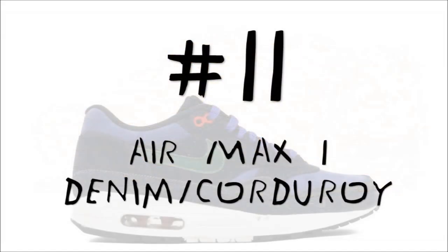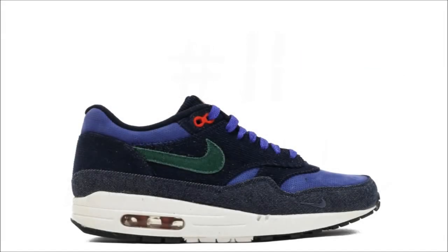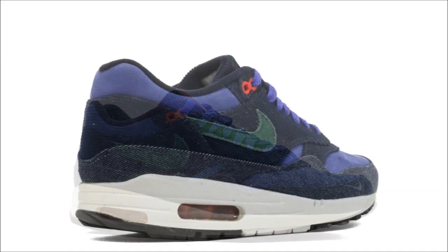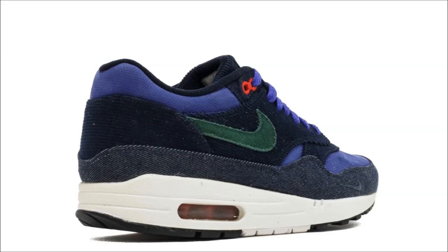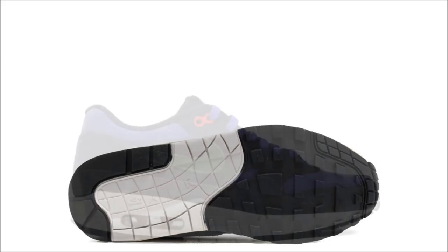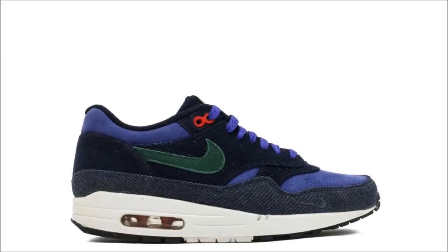For number 11, we're heading back to 2009 and back to Amsterdam for a look at the Pata Nike Air Max 1 Corduroy. The shoe was released as part of the brand's five-year celebration and came in quite the mixture of colors and materials — a colorway of dark obsidian, green, concord, and sport red, constructed in a mix of corduroy, denim, and perforated nubuck. If you like them, get ready to spend $1,250 or more.